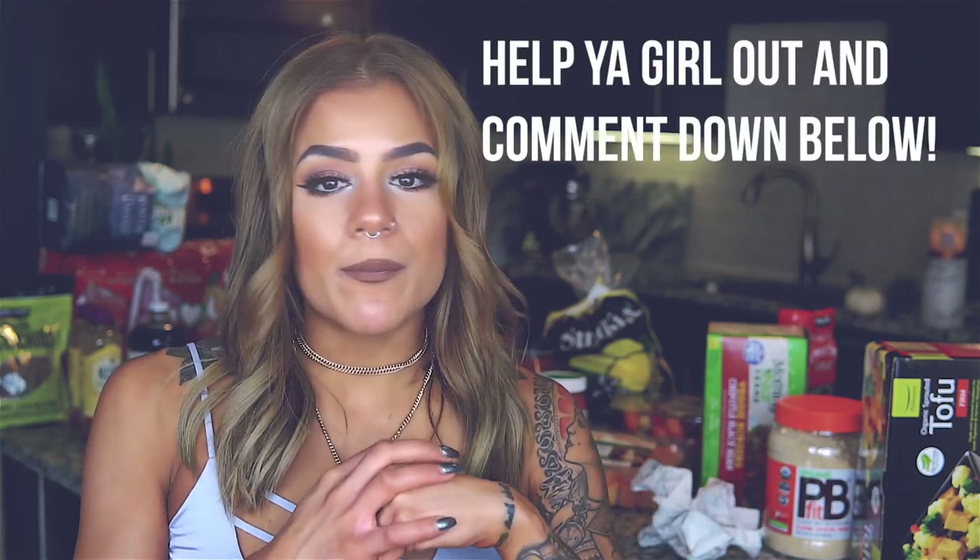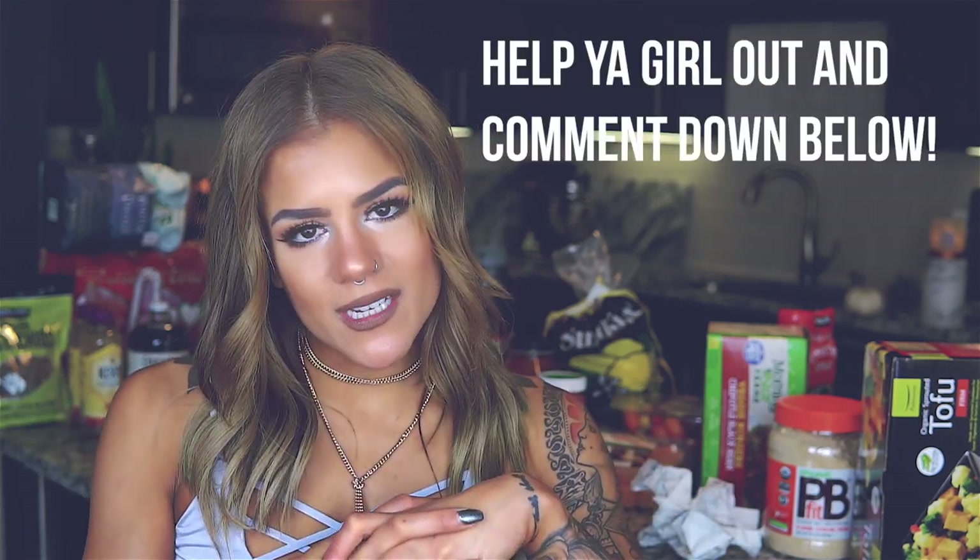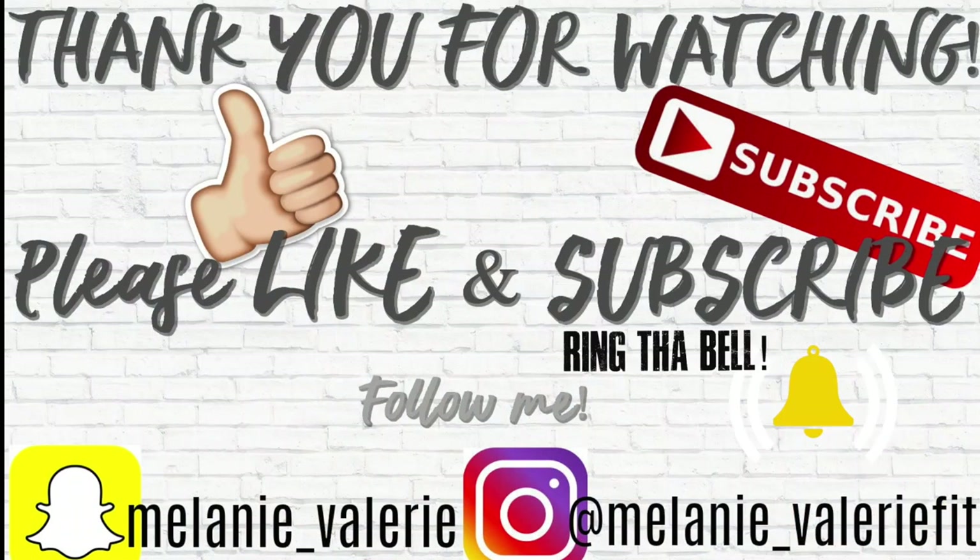I'm so excited. If you guys have any questions, any other ways you love to save money, or any advice on how I can save even more, comment down below — that would be amazing. Thank you so much for watching. I love you guys. Until next time, I'll see you in the next video. Bye!